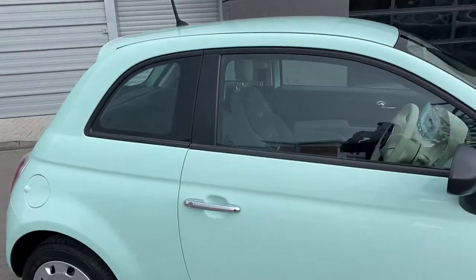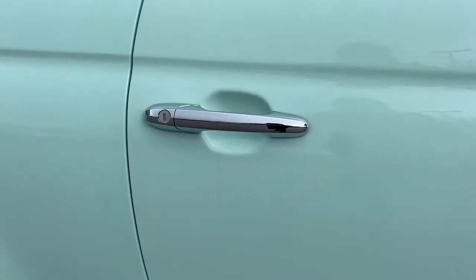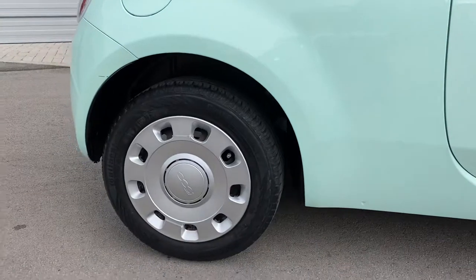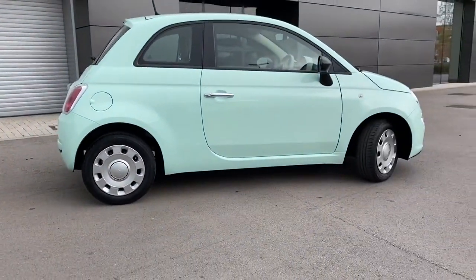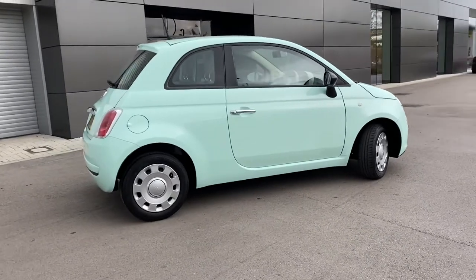A closer look at the classy chrome handles there, and yet another look at the amazing wheel trim that comes equipped on this car. Stepping away now, you can see how that smooth mint paintwork pops even on a dull day.